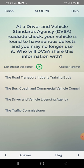At a Driver and Vehicle Standards Agency roadside check, your vehicle is found to have serious defects and you may no longer use it. Who will DVSA share this information with? Answer: the Traffic Commissioner — fourth one.